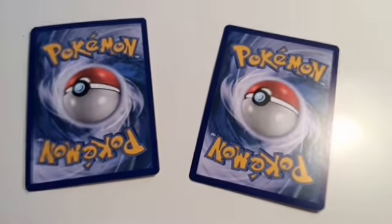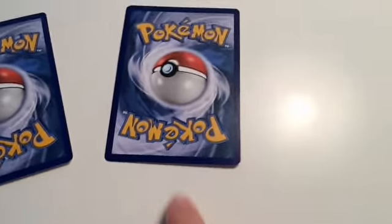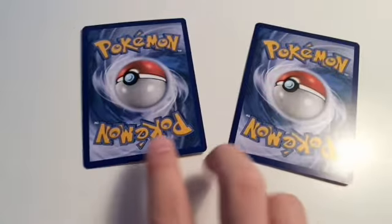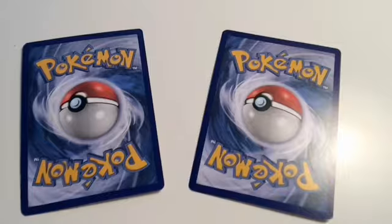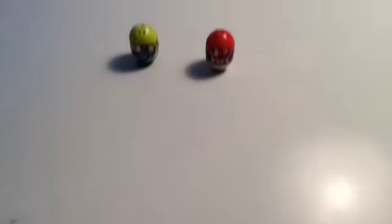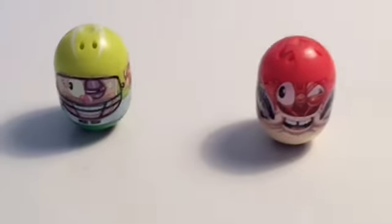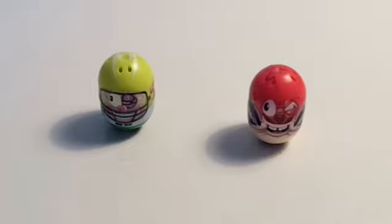First off, are these Pokemon cards the same, or are they different? Let's take a look. Compare these two to each other. Do they look different, or do they look the same? Well, these Pokemon cards are the same! How about these Mighty Beans? Are these two Mighty Beans the same or different? Well, they are both different!